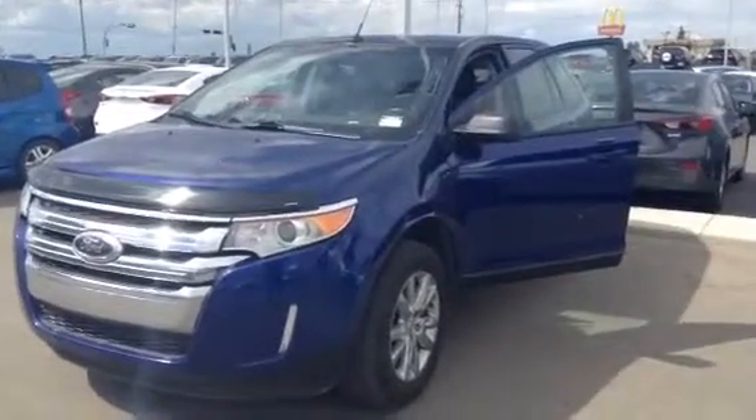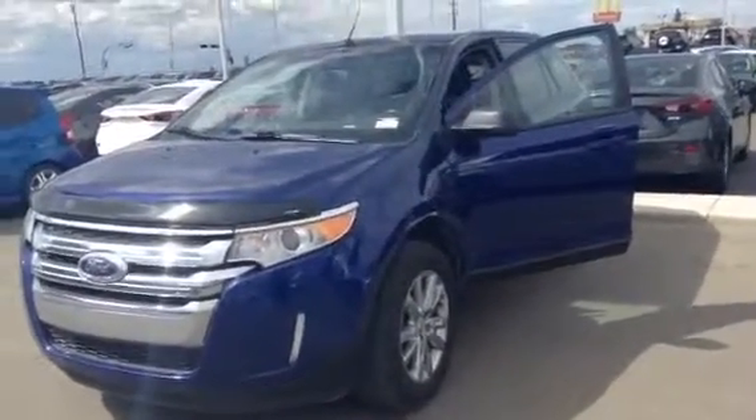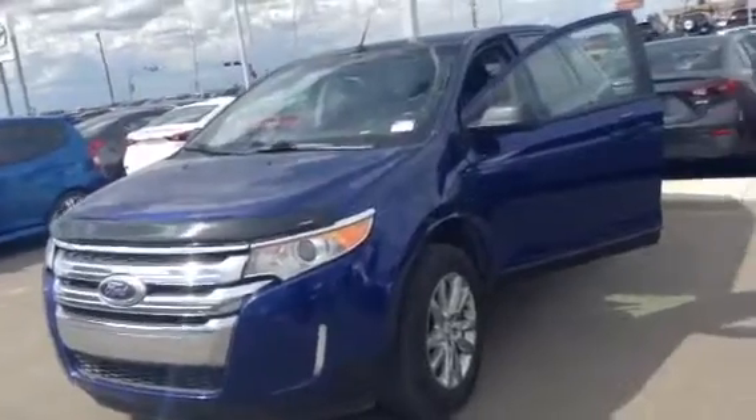Hi Charlotte, it's Tristan from Nadelli Mazda in Leduc. I wanted to take a minute to show you a 2013 Ford Edge that we have with just under 62,000 kilometres.